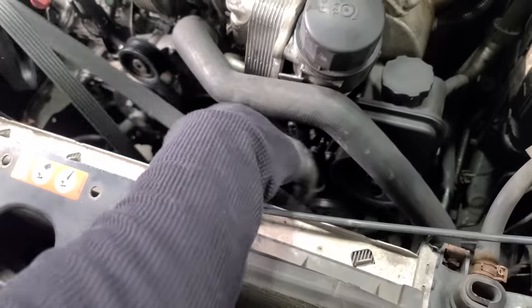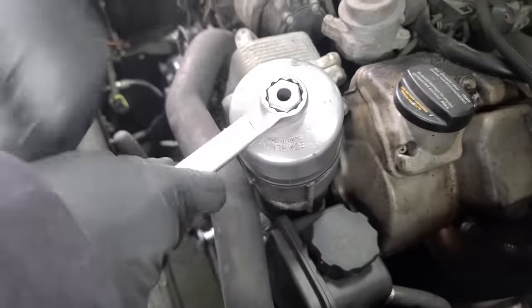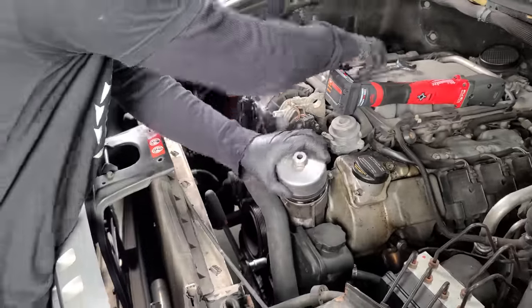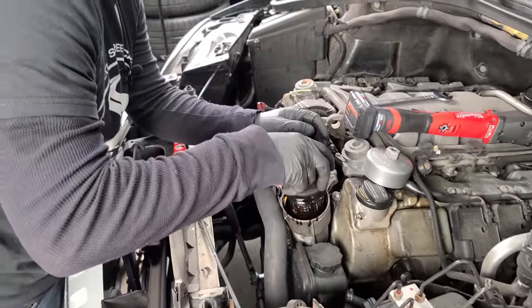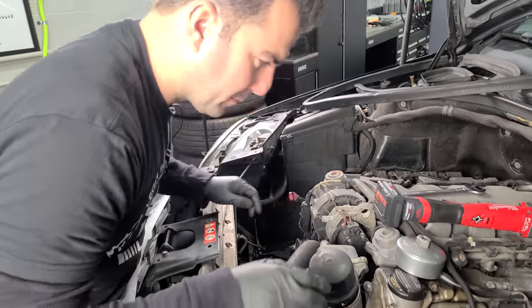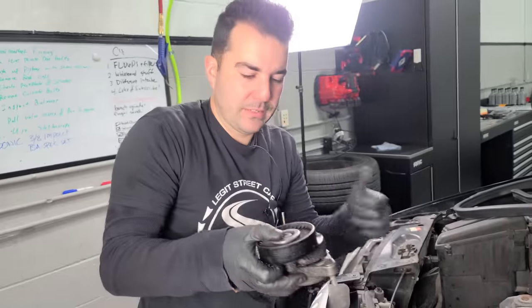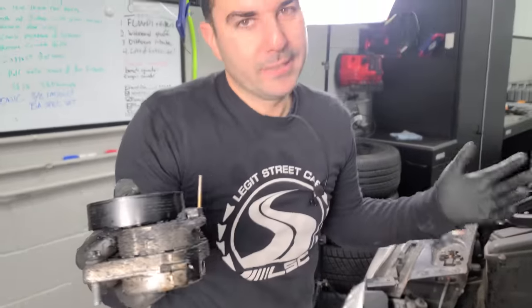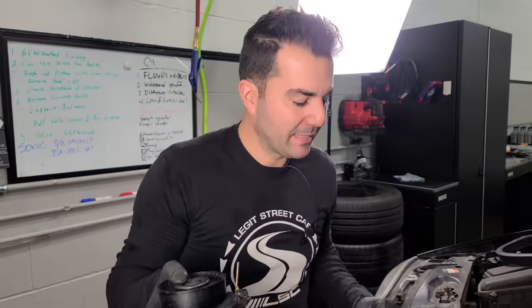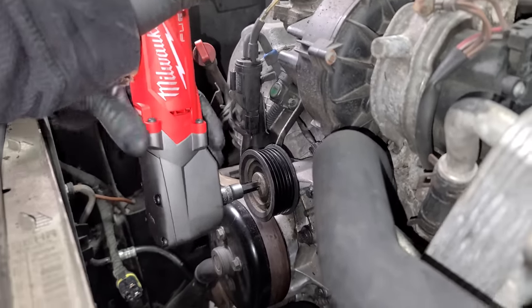This belt tensioner isn't bad, but we're going to replace it and another common pulley that fails on these — it's been soaking in oil. We want it to be nice for Chris. We're going to replace this one too; these can snap sometimes. I'll drain out the oil — the cluster's reading that it's past due on service, but a lot of people just don't know how to reset these. We'll replace the crush washer and the O-rings as well.